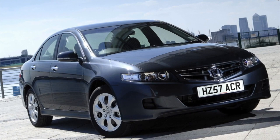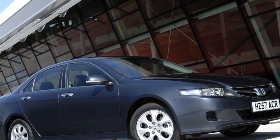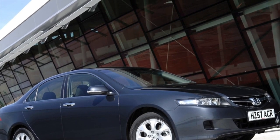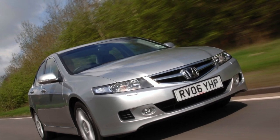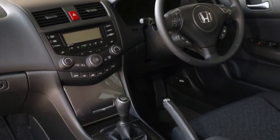Despite the 5-year age of the car, its interior still looks modern today. Inside, 5 crew members, even tall ones, can normally be accommodated. The only remark concerns the ergonomics of the entry: the lower opening of the rear doors is narrowed, which is why, when disembarking out of habit, you catch your foot on the door card and the floor carpet.